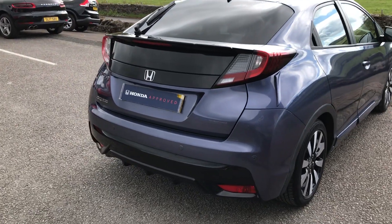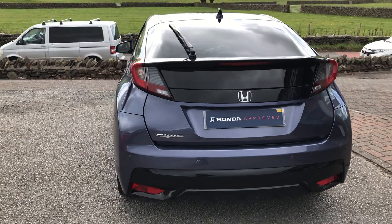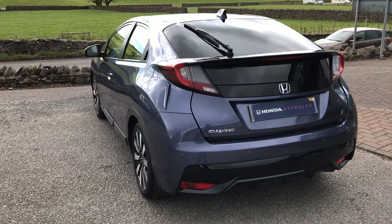It's on a 16 registration with a full service history from Honda in Kendall. What a beautiful machine this is.